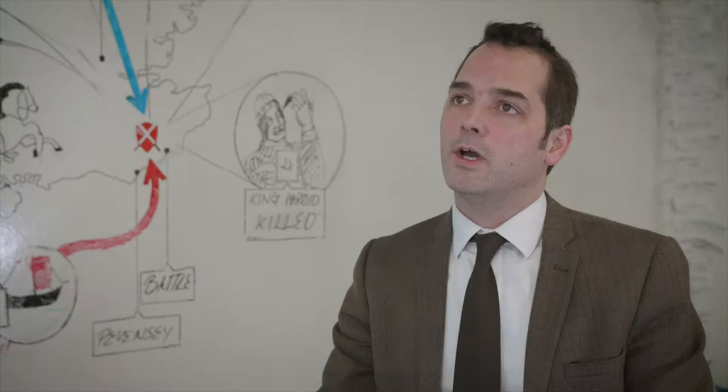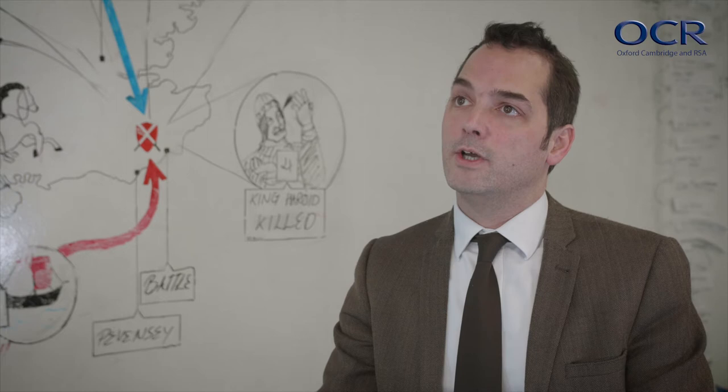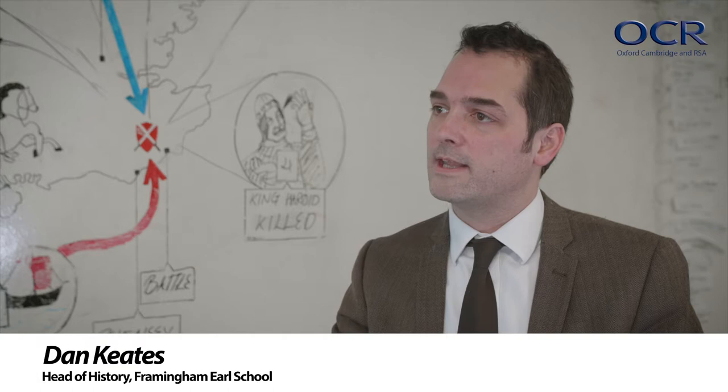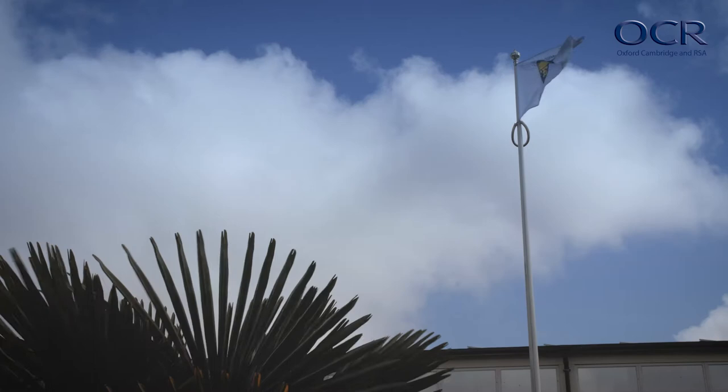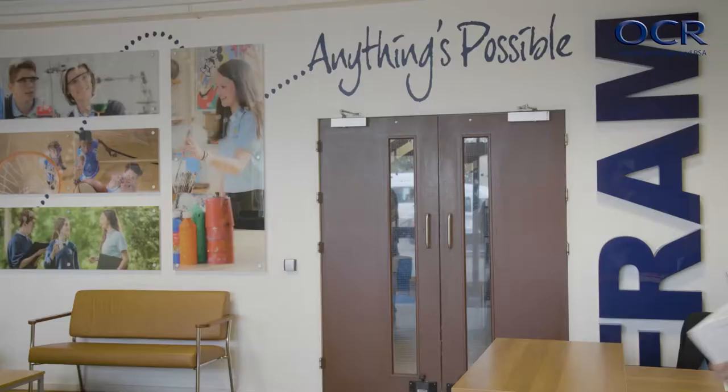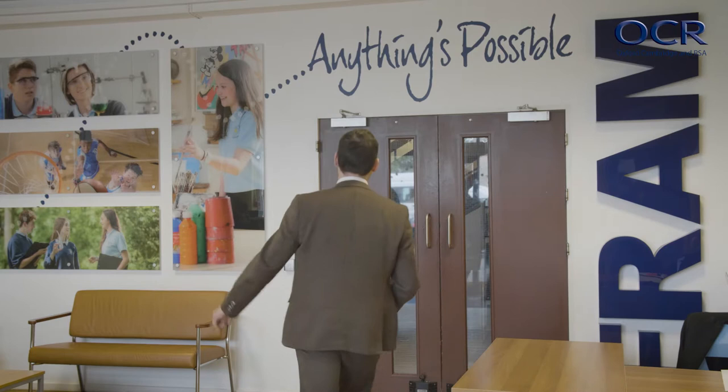We were really drawn to the OCR B SHP because, firstly, because of SHP and the mark of quality that that brings, and then the way the specifications have been planned — with these historical concepts that we use so much at Key Stage 3 — then running throughout GCSE, but also with really clear specifications. It's very easy for the teachers and the students.